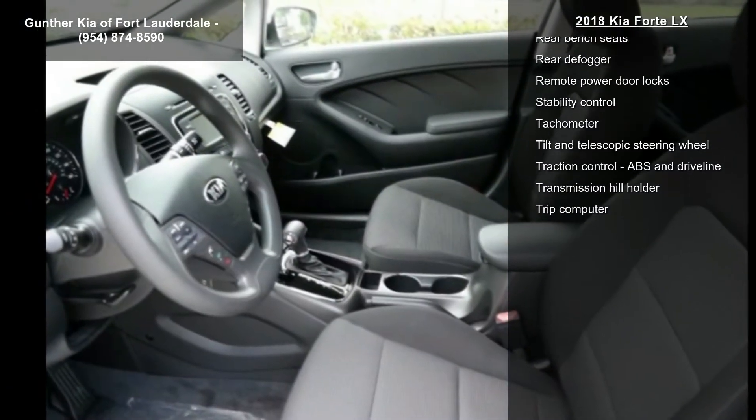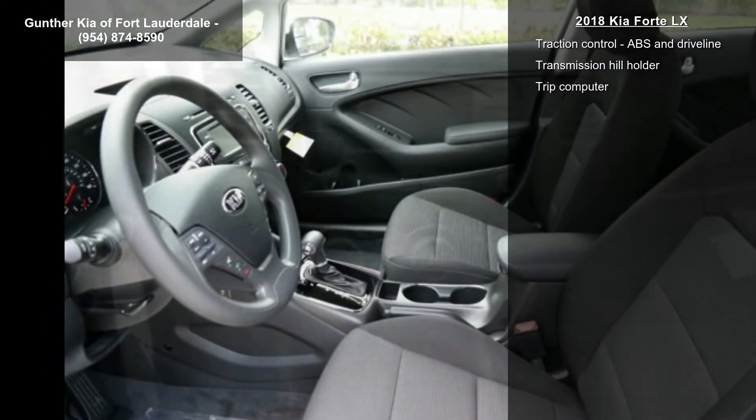Automatic transmission, Bluetooth, and center console full with covered storage.